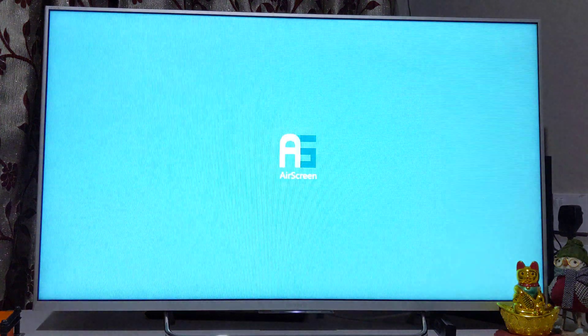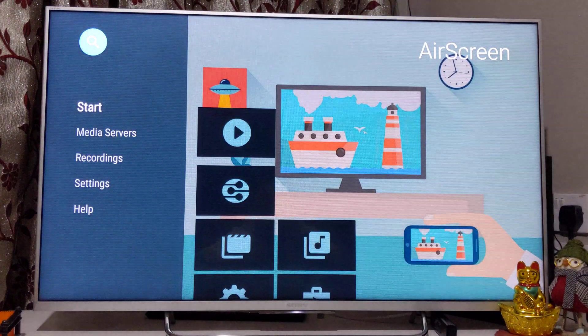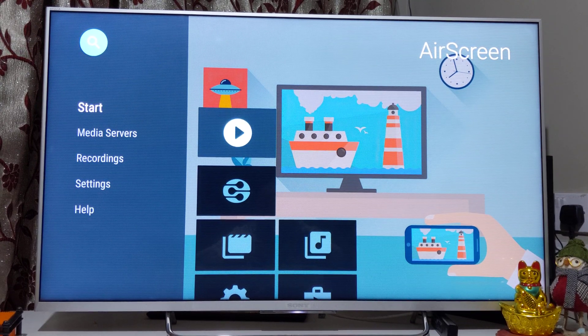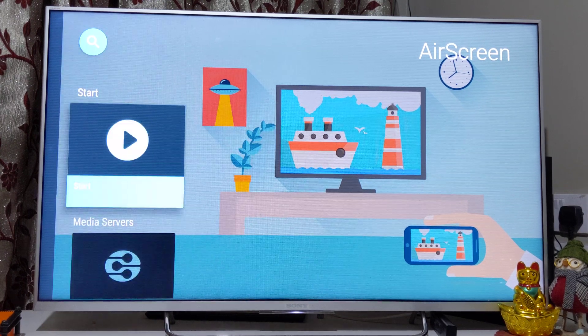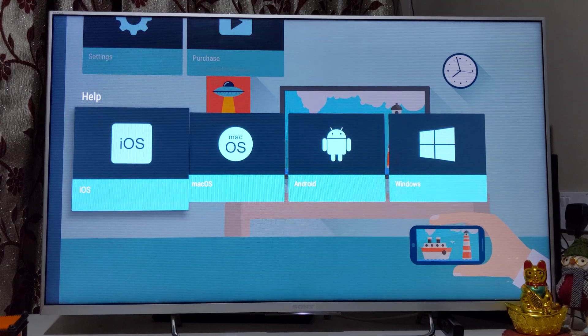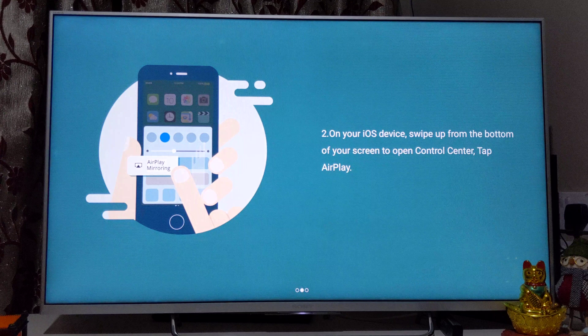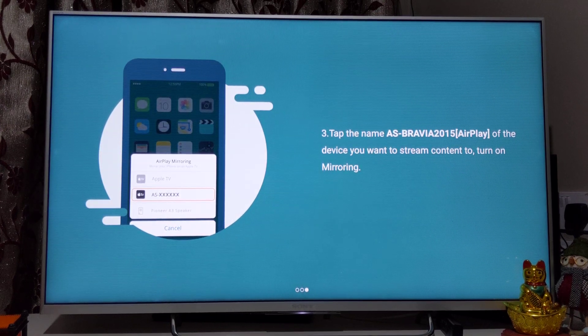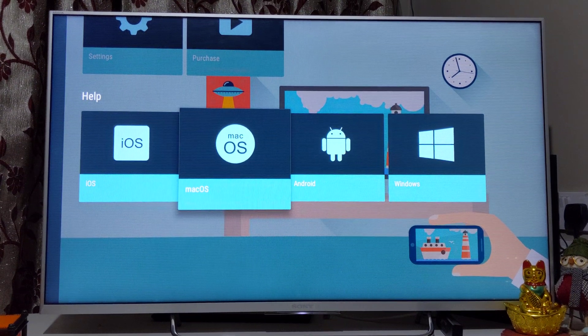The standout app for me has been AirScreen — it allows you to screen mirror your Android or iOS iPhone onto your Android TV. Your iPhone should be on the same Wi-Fi network as your Android TV. You go to the Control Center, open AirPlay from your iPhone, select the television, and your screen will be mirrored on the Android TV. AirScreen also allows you to cast Chrome browser tabs from your laptop or tablets onto the Android TV.